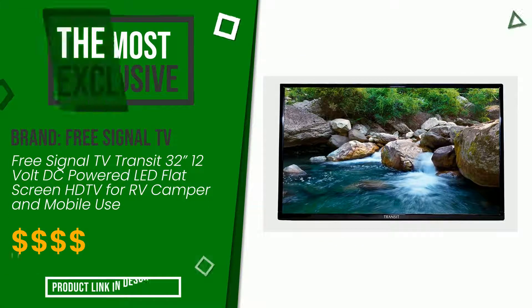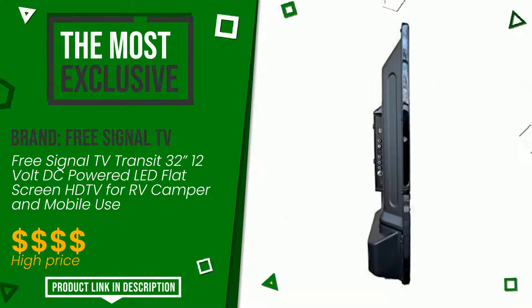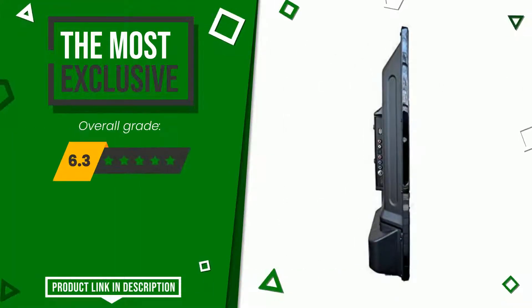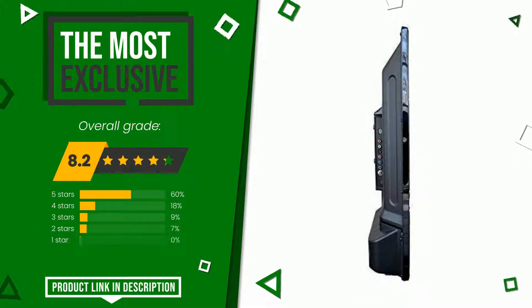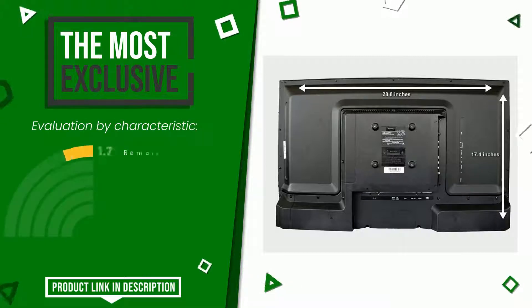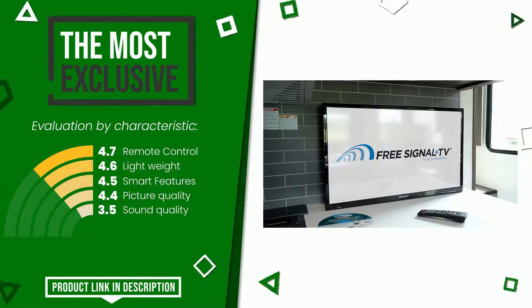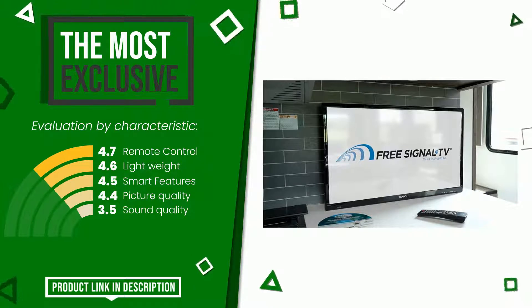This article by FreeSignalTV found a rating of 8.2 out of 10 total. It is the most exclusive of this selection. It is highly valued for these characteristics: remote control, light weight, smart features, picture quality, and sound quality. At the bottom of the description of this video you will find the link to get more information or see the updated price of this product.